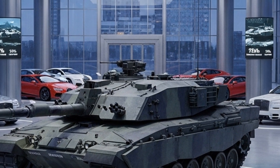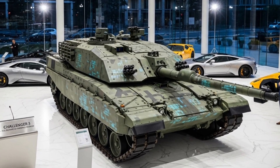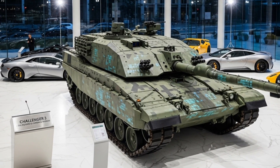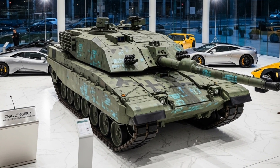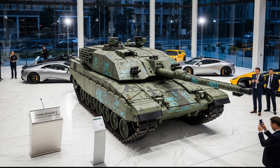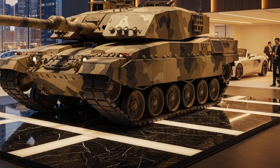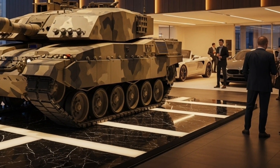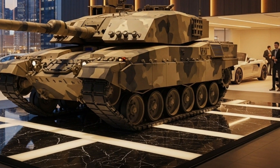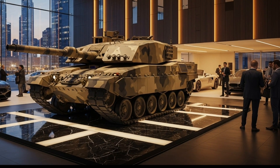The Challenger 3's exterior is designed for both strength and survivability. Its new modular armor system enhances protection against kinetic and chemical energy threats. While details of the armor composition remain classified, it is believed to incorporate advanced composite materials in reactive modules that can be replaced or upgraded easily. The tank's protection is further enhanced by an active protection system (APS) capable of detecting and intercepting incoming anti-tank missiles and projectiles. Digital sensors surrounding the turret provide 360-degree situational awareness, giving the crew instant data about threats, terrain, and allies.